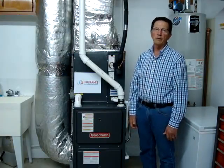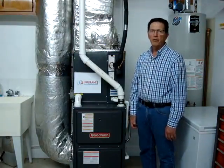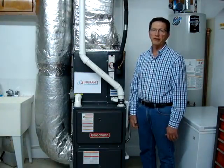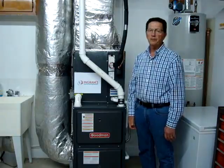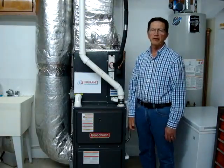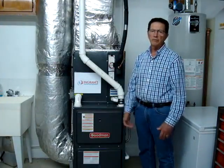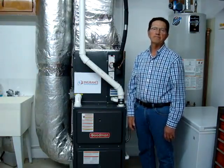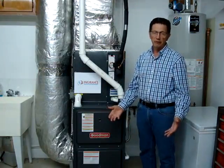It's working very well. The whole experience with Ingram's was great. They had very good technical support. I ordered it and two days later it was here — they brought it right to my garage and set it down. Shipping was at no cost.